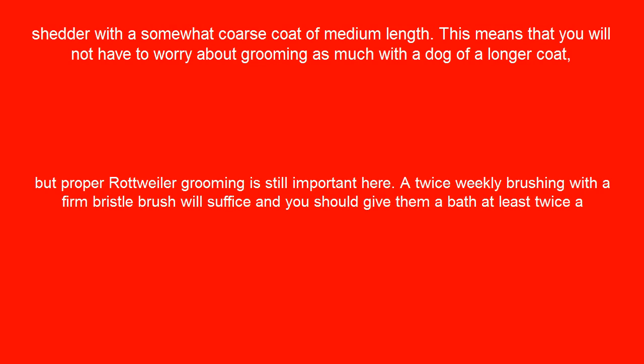But proper Rottweiler grooming is still important here. A twice weekly brushing with a firm bristle brush will suffice, and you should give them a bath at least twice a week.